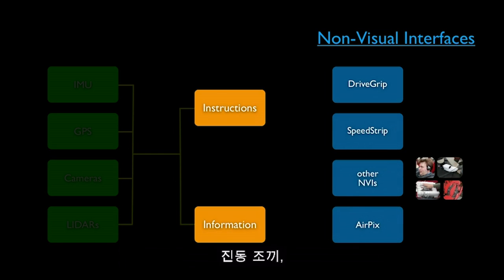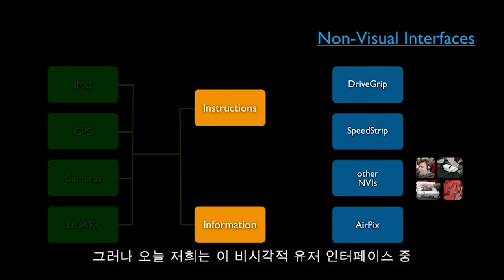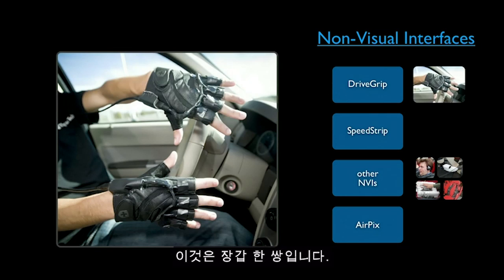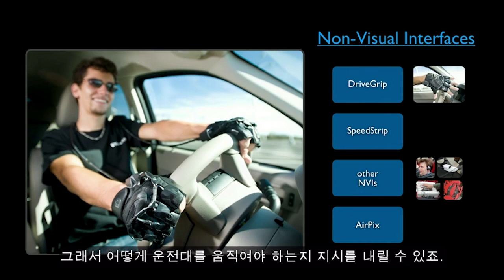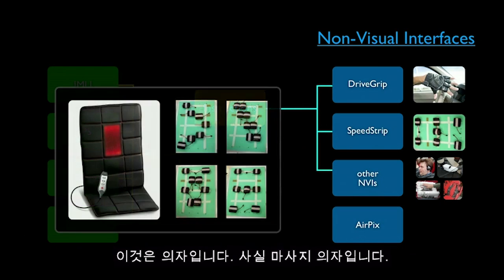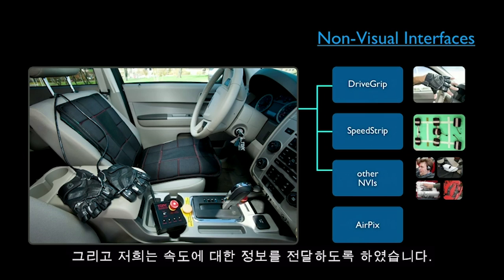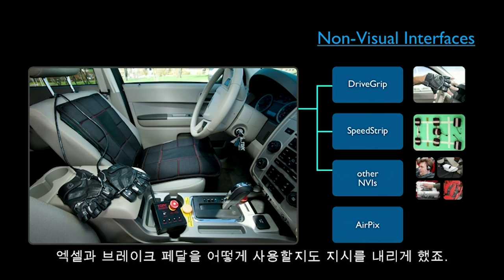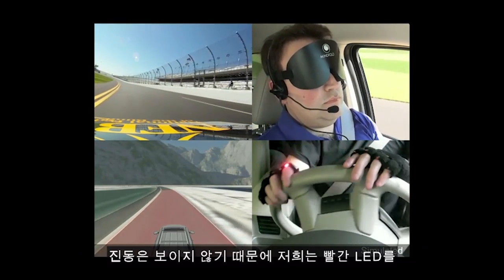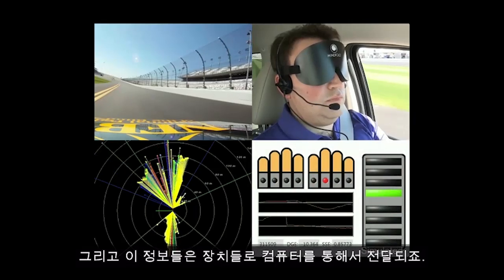These include a three-dimensional ping sound system, vibrating vests, a click wheel with voice commands, a leg strip, and even a shoe that applies pressure to the foot. Today we'll talk about three of these interfaces. The first is called DriveGrip — a pair of gloves with vibrating elements on the knuckles that convey steering instructions, direction and intensity. Another device is the SpeedStrip, which is actually a massage chair with rearranged vibrating elements that convey information about speed and instructions on how to use the gas and brake pedals. Red LEDs on the DriveGrip let sighted observers see what's happening, as the sensory data is transferred from the computer to the devices.